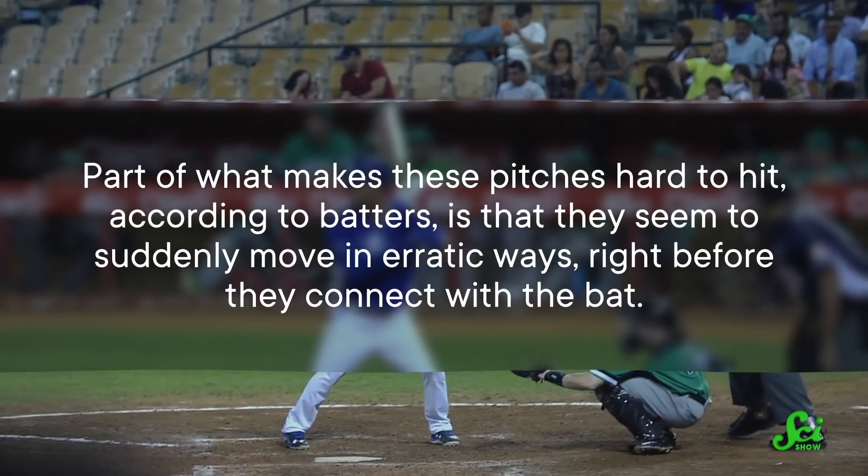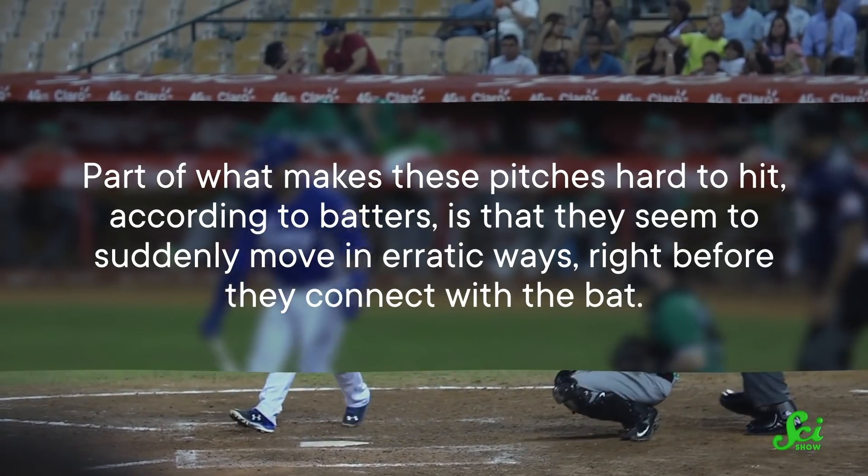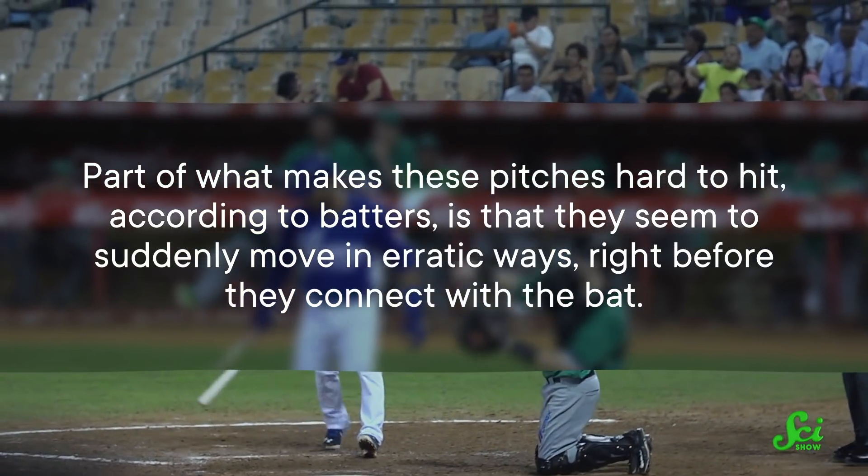Breaking pitches are so hard to hit that it's become a figure of speech to describe unexpected problems — like, that last question was a real curveball. Part of what makes these pitches hard to hit, according to batters, is that they seem to suddenly move in erratic ways right before they connect with the bat. But why? It turns out the answer might have more to do with the batter's eyes than the pitcher's arm.